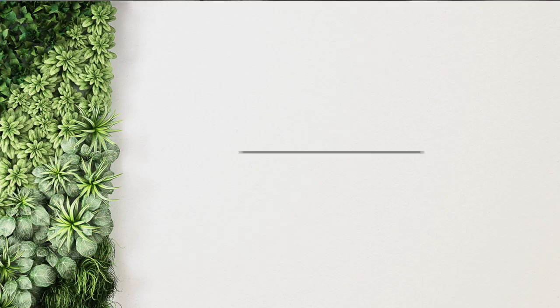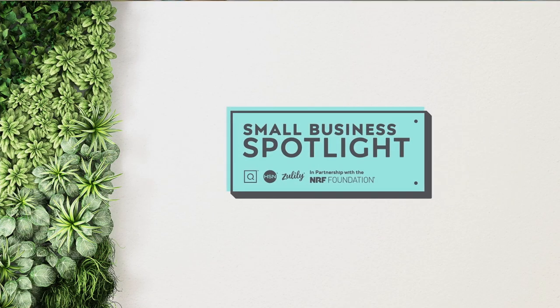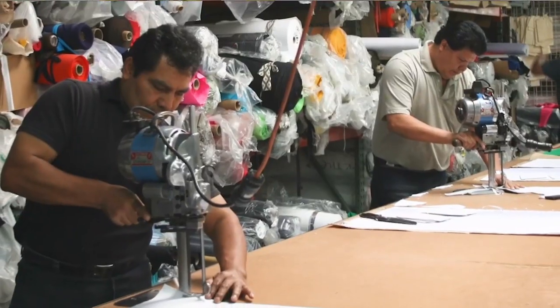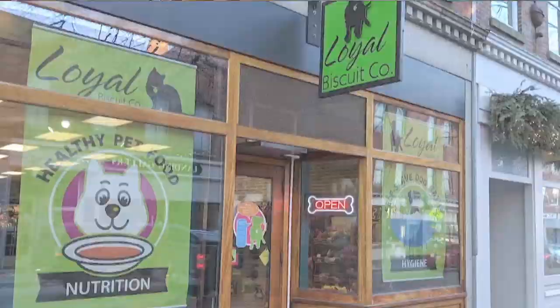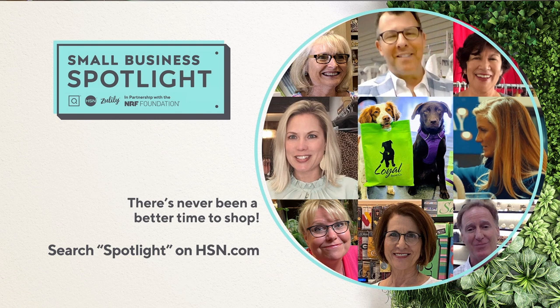Small business anchors our communities — they are family, friends, neighbors. In partnership with the National Retail Federation, QVC, HSN, and Zulily spotlight small businesses across the country by giving them a national stage to tell their story — on air, online, on social channels, and streaming services. It's time to let small business shine and celebrate their success. Small Business Spotlight now on HSN, QVC, and Zulily until June 6th.